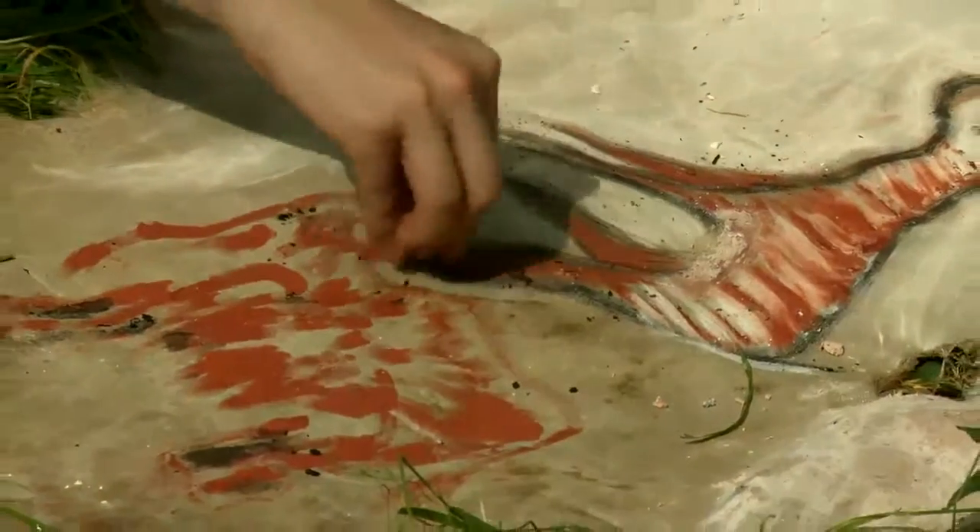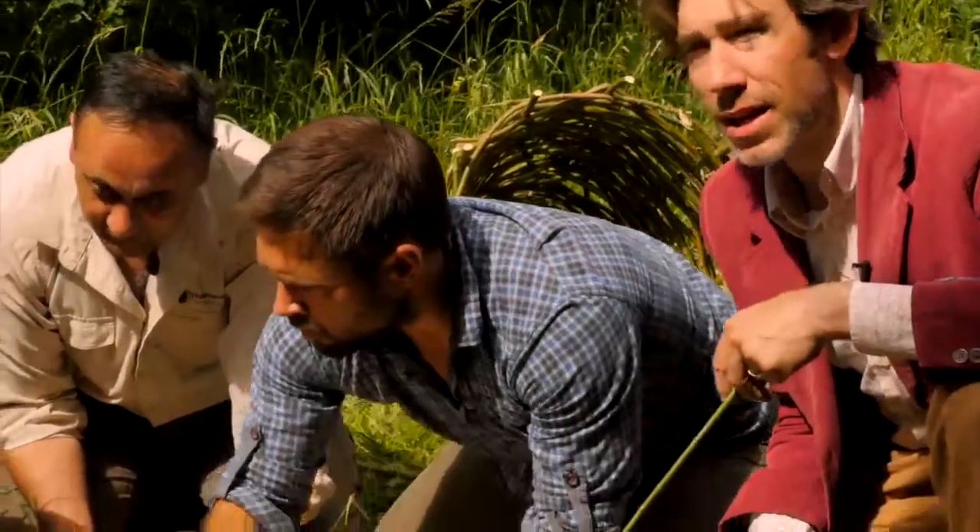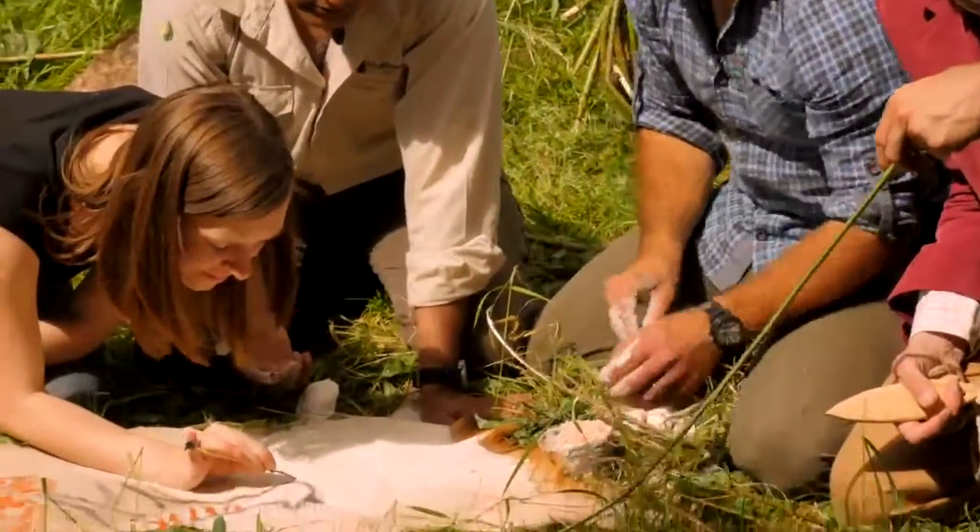Unlike the red pigment and the white pigment, which are made out of minerals, the charcoal has carbon in it, which means that it can be used for radiocarbon dating.